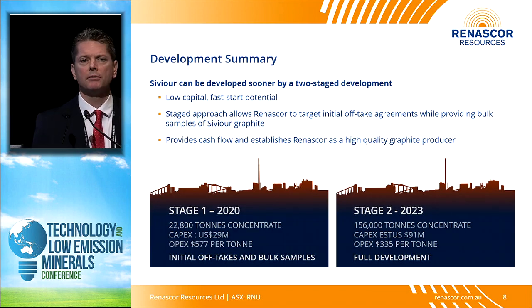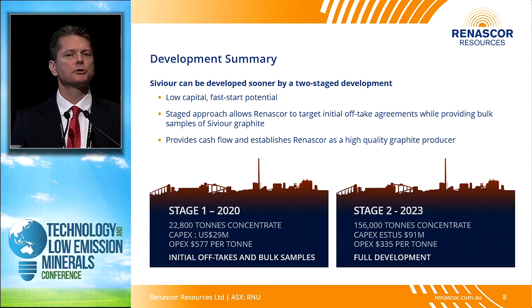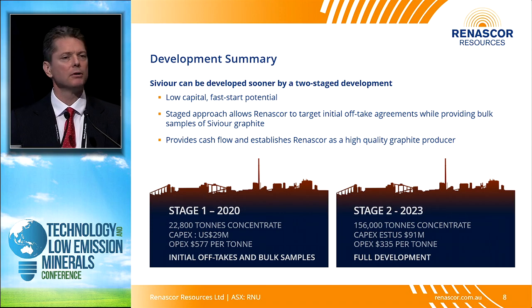Our development plan for Sevier takes into account some of the difficulties we've seen from more advanced graphite developers. One difficulty with graphite as an industrial mineral is it's difficult to get binding off-take contracts that are bankable, and therefore difficult to get project financing. We've seen larger-scale operations fail to find the capital they need to get started, often because they're in difficult jurisdictions. We think we may be advantaged because we're in Australia, in an area of established infrastructure — and this permits us to start up at a lower cost without significant spend on road upgrades, relocating populations, or water supply.